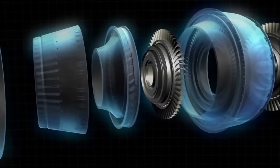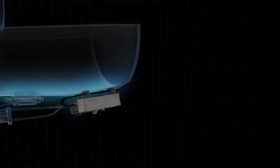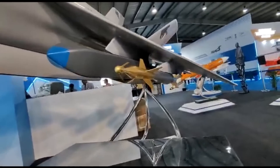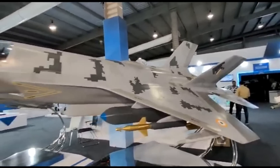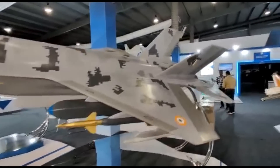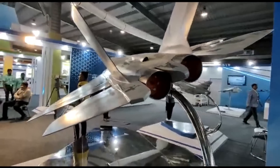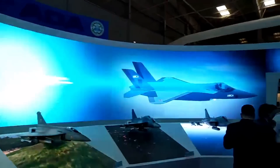However, this will not be sufficient to provide the fighter super-cruise ability, i.e., the ability to cruise at supersonic speed without the use of afterburner. AMCA Mark 2 will feature an indigenous 110+ kN class engine to be developed jointly by DRDO and a foreign partner. Mark 2 is expected to incorporate some sixth-generation fighter technologies such as directed energy weapons and the ability to launch unmanned aerial systems, and will be able to super-cruise at supersonic speeds without afterburner.